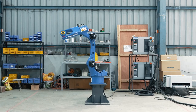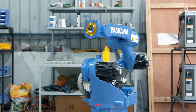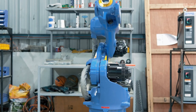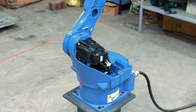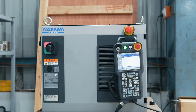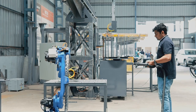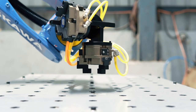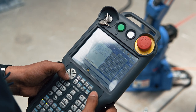We are also a 6-axis robotic arm integrator for various pick-and-place applications. The programming team, comprised of software engineers and programmers, develops efficient and reliable programming code to optimize the performance of our automation systems.